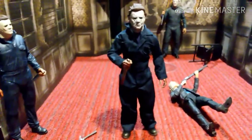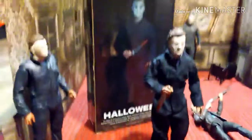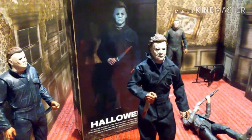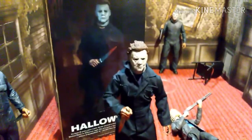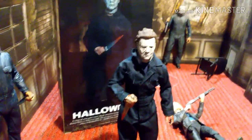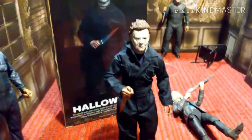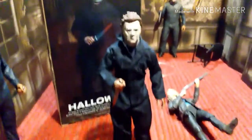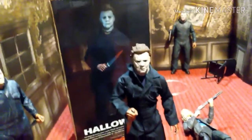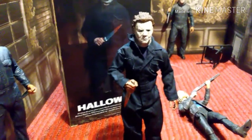So this is the Michael Myers from the NECA Retro Cloth Halloween figure, and this thing is going for crack prices on eBay — so don't pay that. If you have to, just wait. Or you can go to Big Bad Toy Store and order from there. Toy Wiz also has it, and GameStop — they're a lot cheaper than eBay. Don't pay scalper prices for this thing, because it's not worth it. If you just have a little patience and wait it out, you'll be able to get this for a decent price.